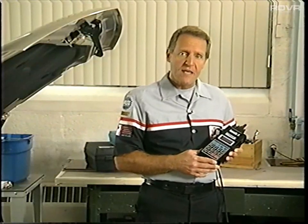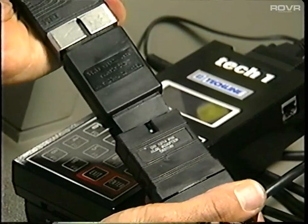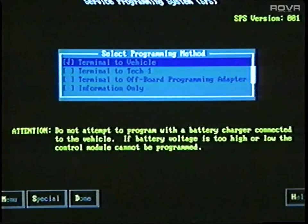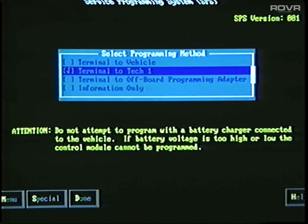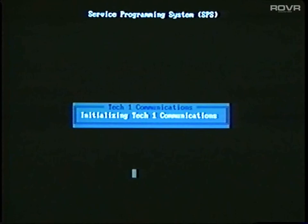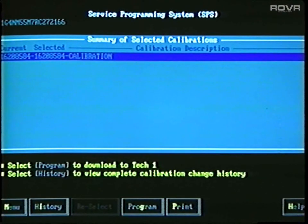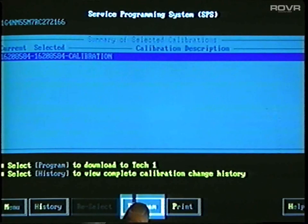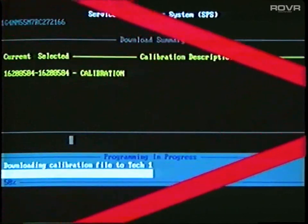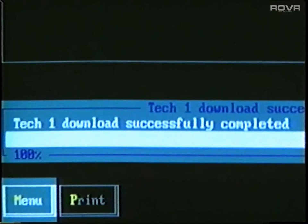At this point, information about the current calibration of the vehicle's control module has been loaded into the mass storage cartridge. Now connect the TechOne to the TechLine terminal. Select the service programming application and choose the appropriate programming method. Select Done, then OK, and the TechLine terminal will establish communications with the TechOne. When you see the summary screen, select Program to download the new calibration.